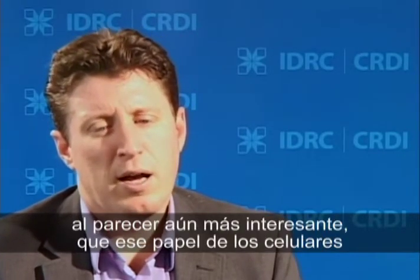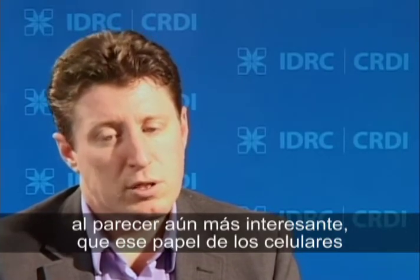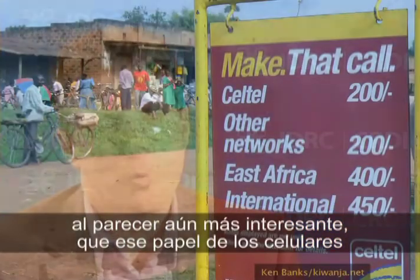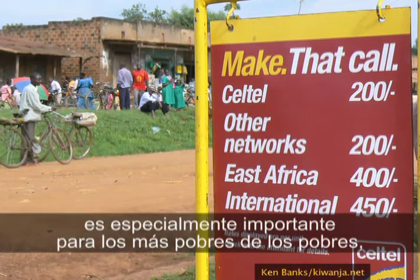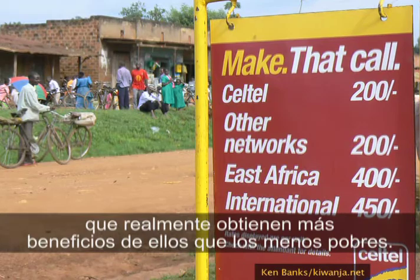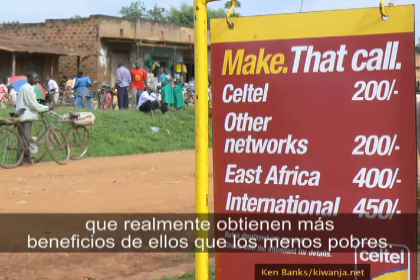Even more interestingly, the role of mobiles appears especially important for the poorest of the poor — they actually get more benefit from it than the less poor.